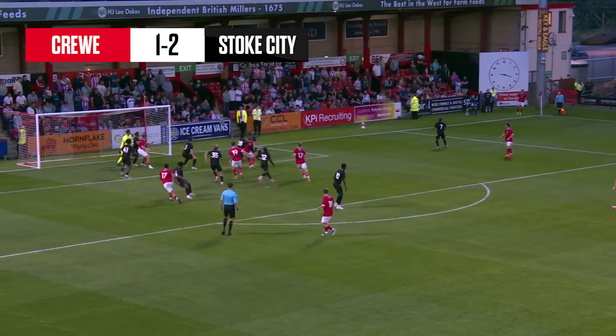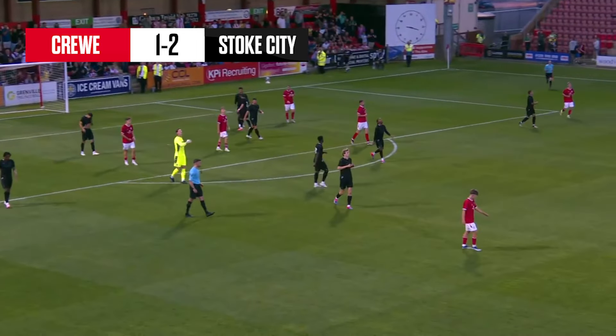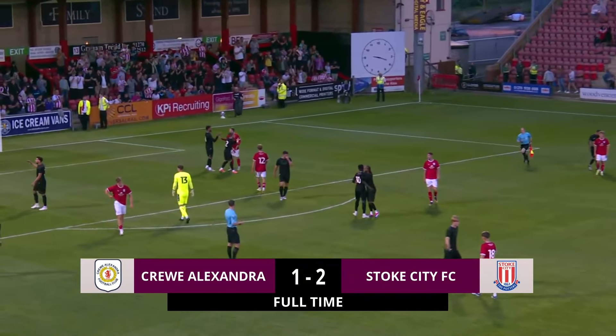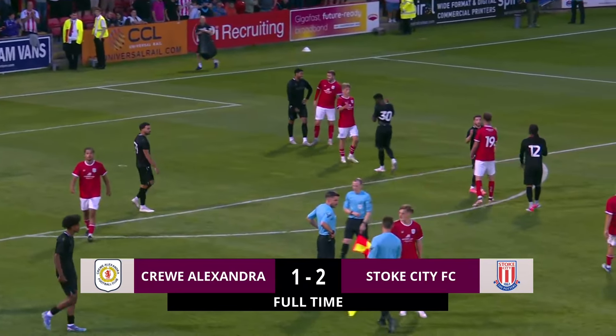This will be the last attack of the game. Left-footed inswinger towards the far post, well held by Jack Bonham. And the referee blows his whistle for full-time here at the Alexandra Stadium. The Stoke City supporters away to our left behind the goal, and also down below on their feet to applaud their team. They've won here this evening by two goals to one.